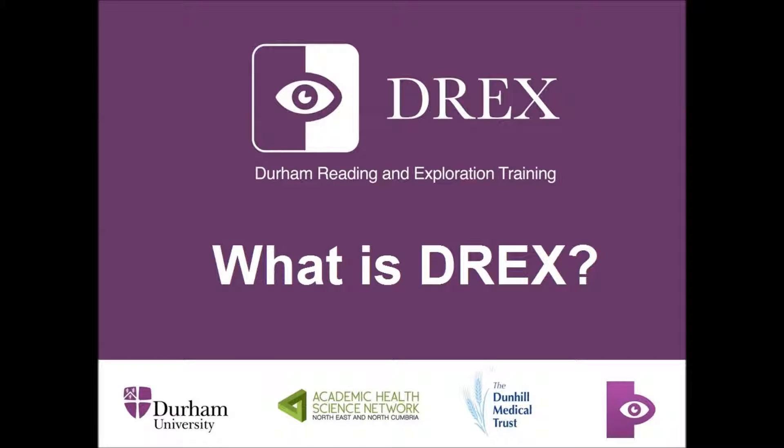Hello and welcome to the Drex YouTube channel. Drex, also known as the Durham Reading and Exploration Training, is an app specifically designed to help stroke and brain injury survivors with their partial visual loss.